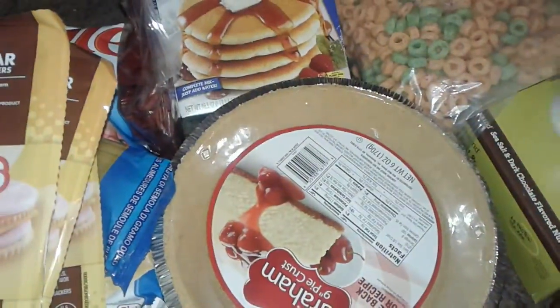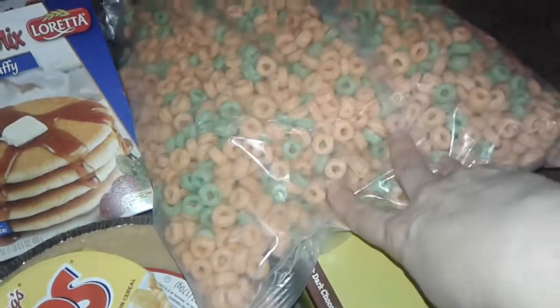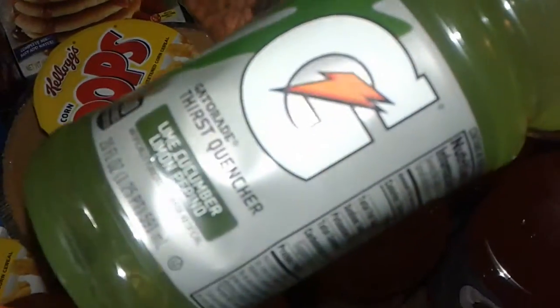I got another pop cereal, and I got this huge heavy bag of Apple Jacks — a big bag of that. I also got orange Gatorade — like five orange Gatorades and one lime quencher Gatorade. I got all that for free.